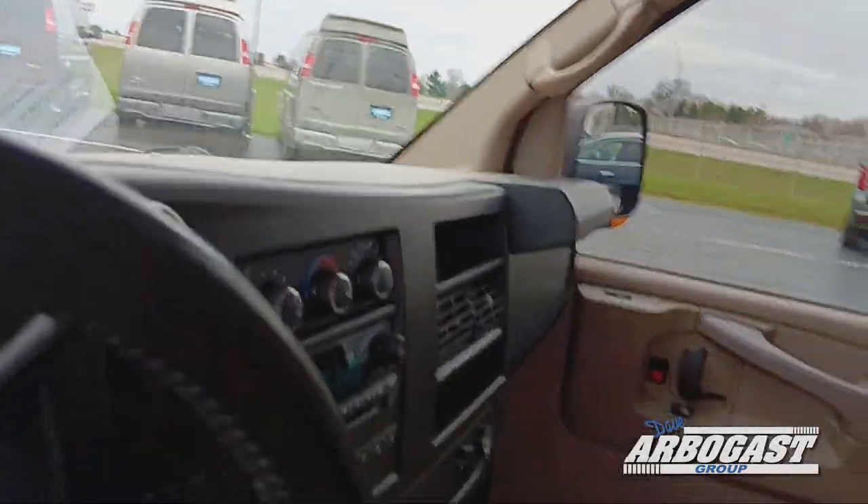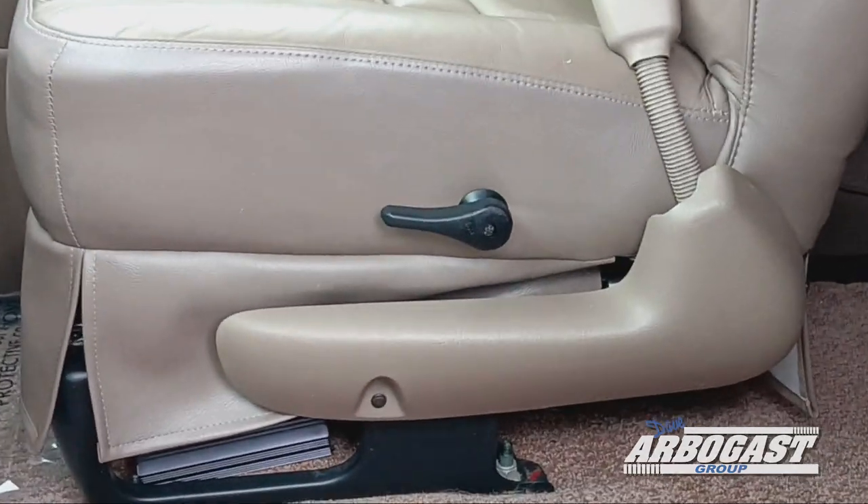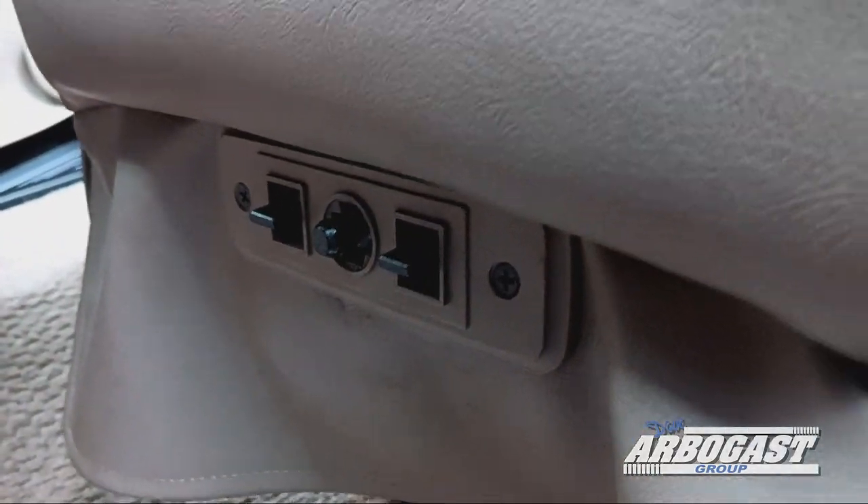These are power seats, but they only adjust six ways — the lean-back function is manual, so you use that lever to recline the seat back. If you'd like to move the base of the seat, you use the power adjusters located on the front.